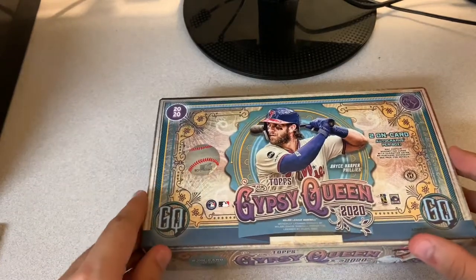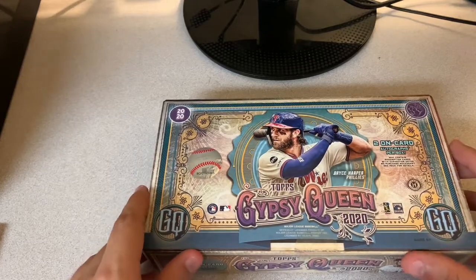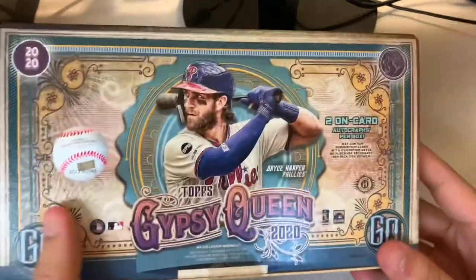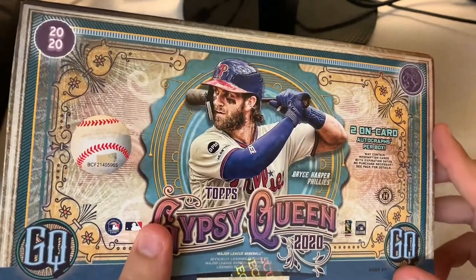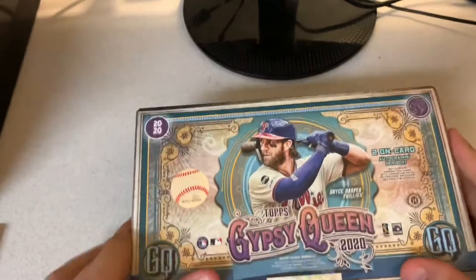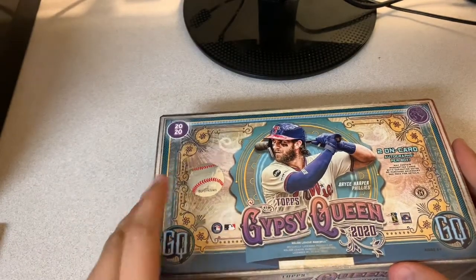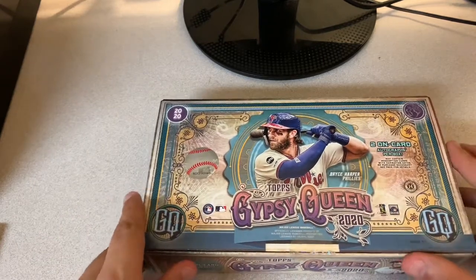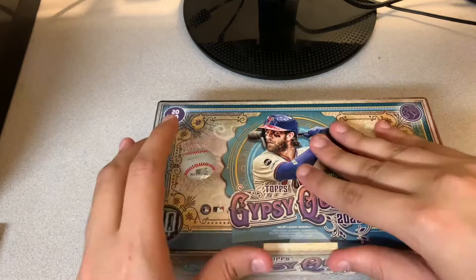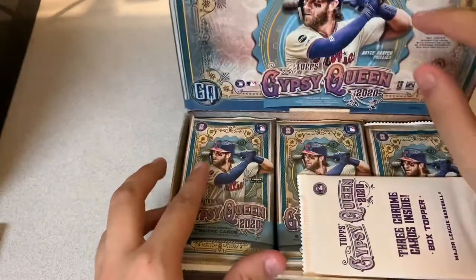I already took the wrapping off because I just have problems with that sometimes when I do it. This box has two on-card autographs per box. Usually they're not numbered, but if you're lucky enough you could get a Logo Swap variant or a Black and White variant of an auto, just anything else like that. I'm a big fan of this product. Hobby Box usually goes from like $150 to $170 — two autographs, obviously that's why it's a little steep in price.